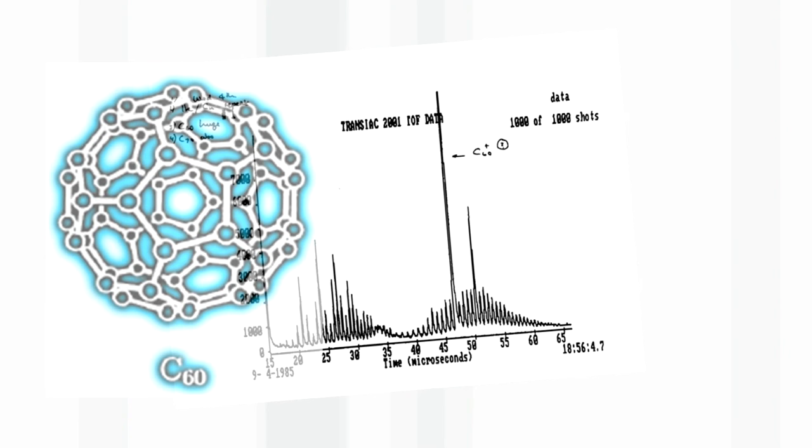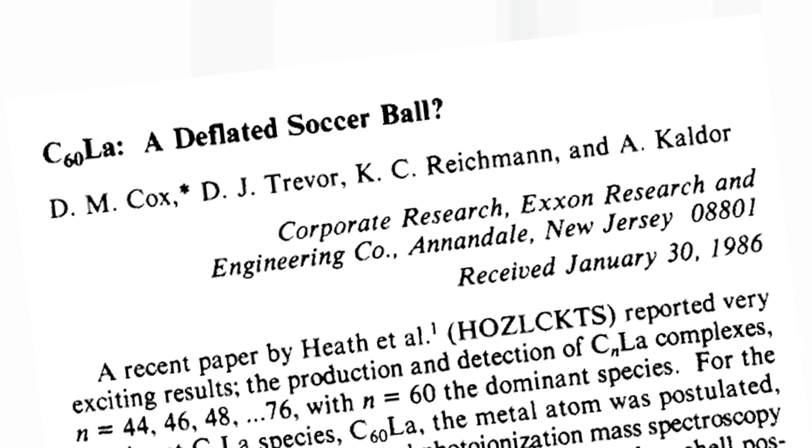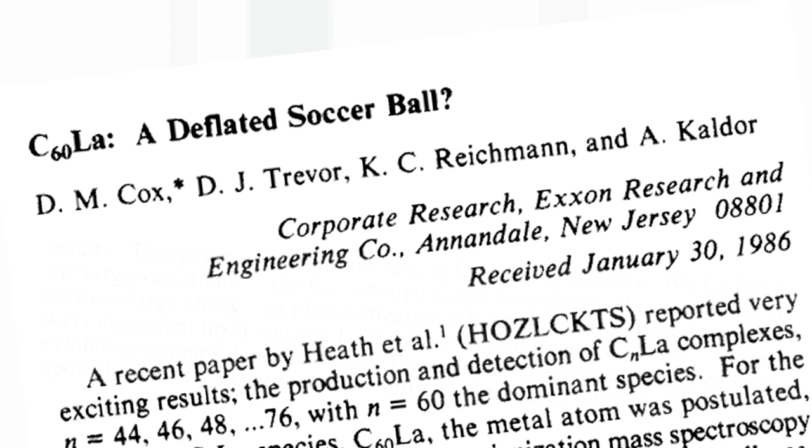Eventually they worked out that it must be a molecule shaped like a football — a soccer ball — C60. He named it Buckminster Fullerene after the famous architect Buckminster Fuller, who designed what is called the geodesic dome, which is a dome that has part of this structure. You have to understand they just saw some mass in the spectrum — they didn't have any chemical. So there was a huge argument. Were they right? Were they not right? People wrote quite rude papers. One of them had the title 'Soccer Ball Deflated', saying they were wrong, but in the end it turned out they were correct.